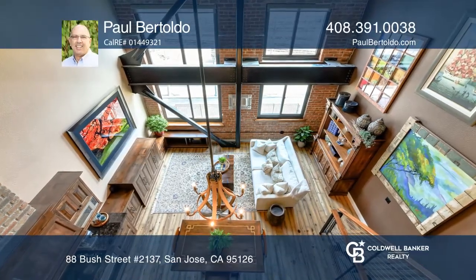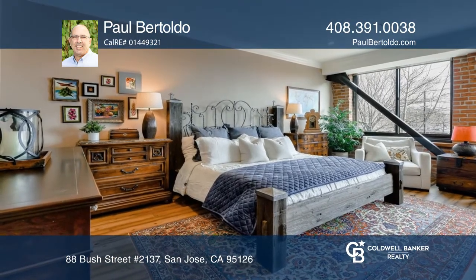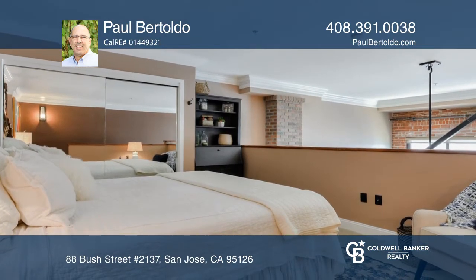This high-end remodeled loft in Plant 51 is one of a kind and offers two bedrooms, two full baths, and over 1,440 square feet of livable space.